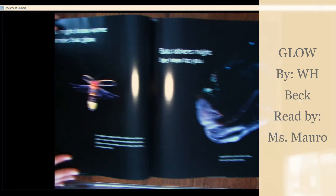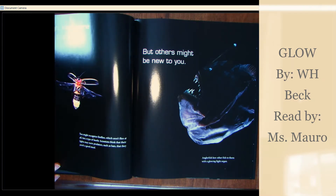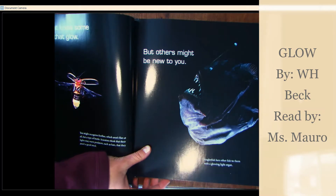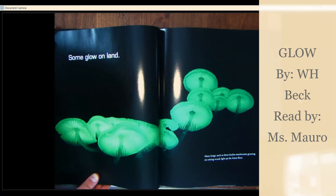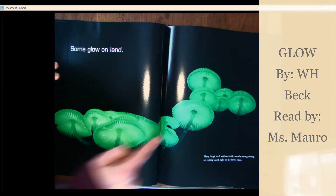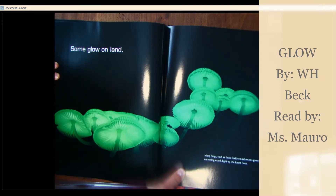But others might be new to you. Anglerfish lure other fish to them with a glowing light organ. Some glow on land. Many fungi, such as these fox fire mushrooms growing on rotting wood, light up the forest floor.